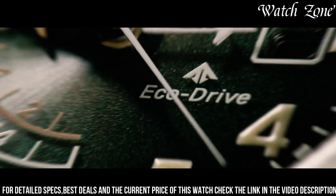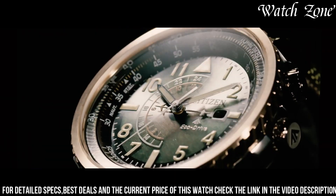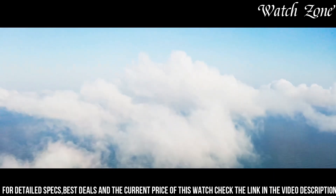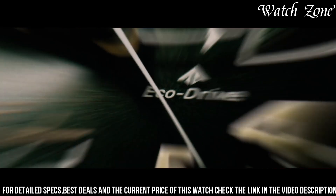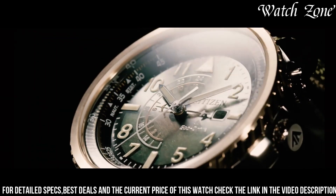Equipped with Citizen's EcoDrive technology, it harnesses the power of light to charge the watch, eliminating the need for battery changes. The watch also features a chronograph function, allowing you to measure elapsed time with precision. With water-resistance up to 200 meters and a scratch-resistant mineral crystal, it is built to withstand the challenges of the deep sea.